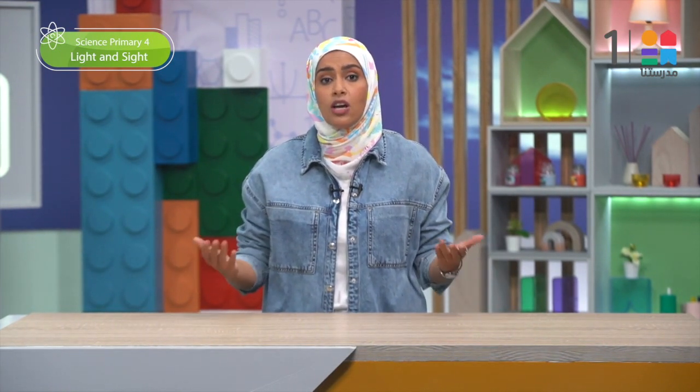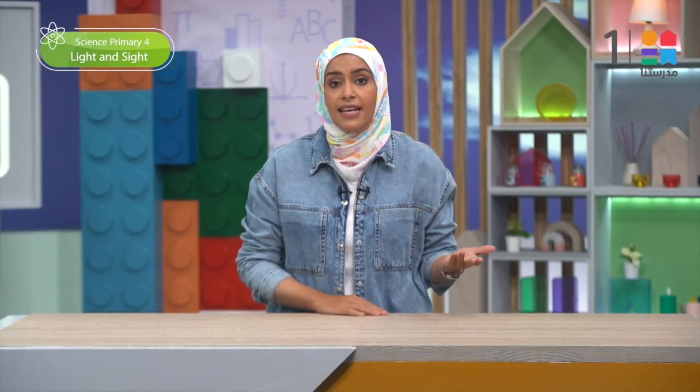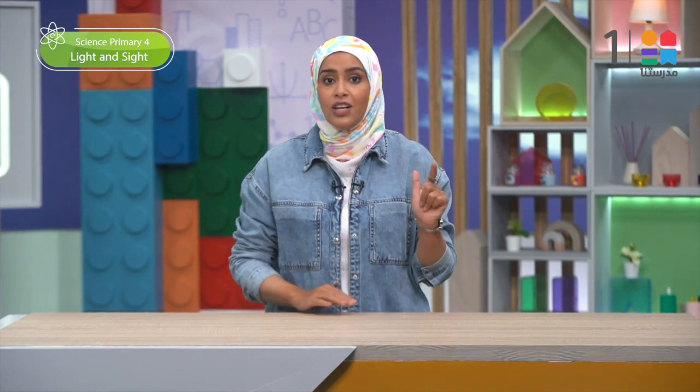Each sense is responsible for receiving information from the environment. The sense of hearing receives sounds, the sense of sight receives light, and the sense of smell receives scent. The concept we will start now is 'Light and Sight.' We will learn about light and its behaviors throughout our learning in the Wonder, Learn, and Share lessons — concept number three.